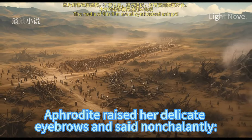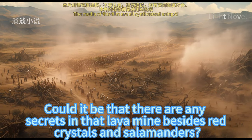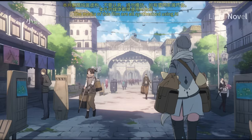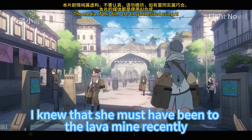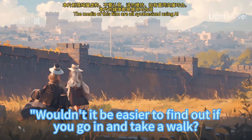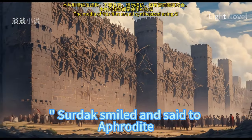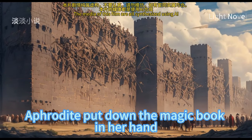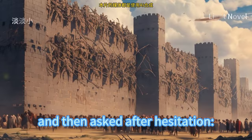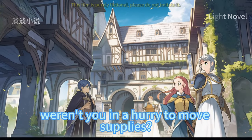Aphrodite raised her eyebrows and said nonchalantly, 'What's so interesting? Could there be any secrets in that lava mine besides red crystals and salamanders?' Sildak knew she must have been to the lava mine recently and discovered a group of salamanders deep in the mine. 'Wouldn't it be easier to find out if you go in and take a walk?' Sildak smiled. Aphrodite put down the magic book, sat up, and asked after hesitation: 'You didn't come here at night this time. Weren't you in a hurry to move supplies? Is this desert trip over?'